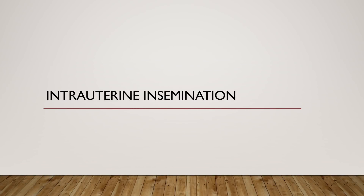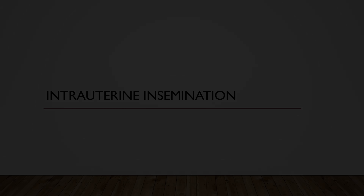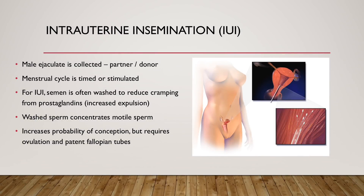Moving on to forms of assisted reproductive technologies. The first is intrauterine insemination. The male ejaculate is collected from either the woman's partner or a donor. The menstrual cycle is often timed or stimulated so that sperm can be inseminated at the proper time around ovulation. The semen is washed to reduce cramping from prostaglandins, as prostaglandins cause myometrial cramping, and this also helps with expulsion of semen from the endometrial cavity. Washed sperm can also concentrate motile sperm, so intrauterine insemination can sometimes overcome issues with sperm motility. However, it does require normal ovulation and patent fallopian tubes.